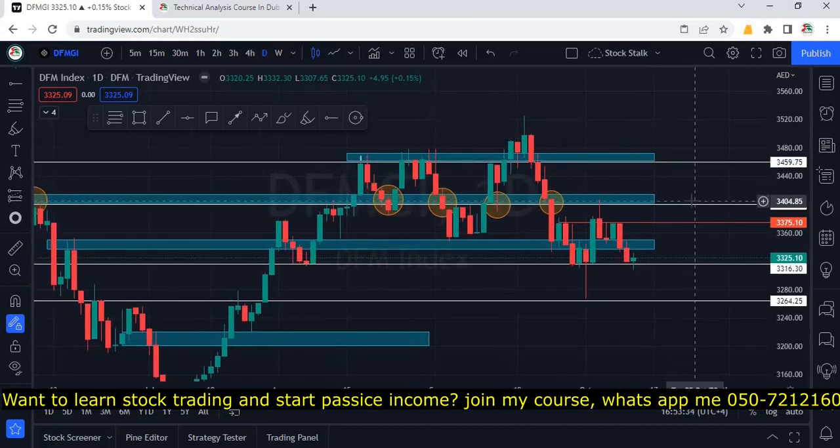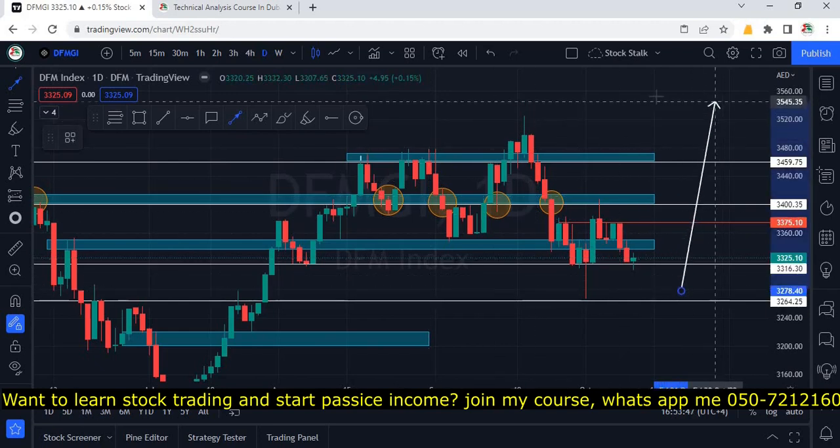Hello stockers, welcome back. The market is taking a pause right near the support zone, exactly as per my previous analysis. In case you missed that video, I will provide an i-card at the top so you can watch it to understand the price action of the market.